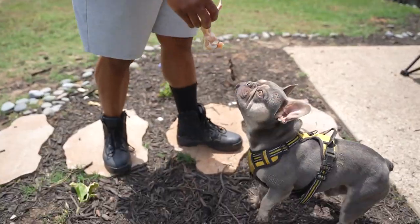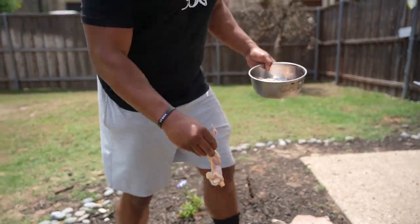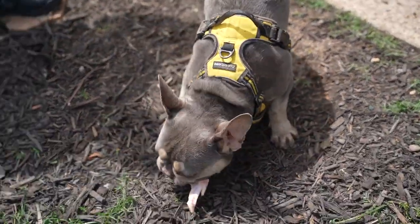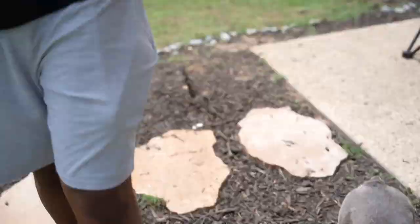What happens if you give him a chicken wing? He got me! Stay tuned, people. I'm going to show you how I would start feeding a Frenchie raw. How to feed your Frenchie.